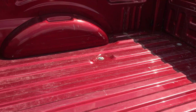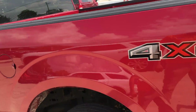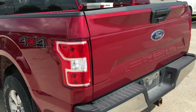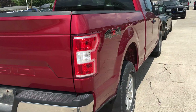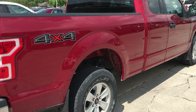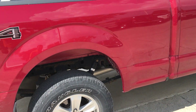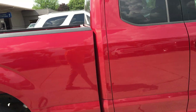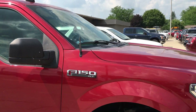No bed liner, but the bed doesn't look too beat up — just a few little scratches and things from use, but nothing crazy. No major body damage; everything looks good there. Just a few little stone chips is all I see.